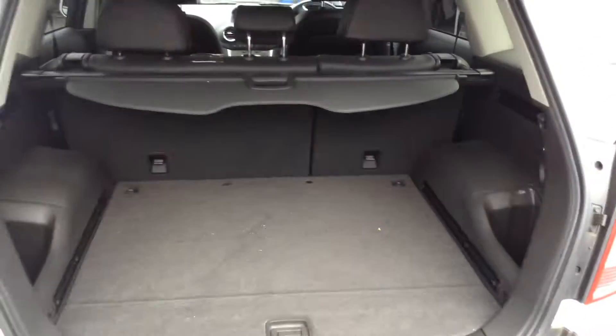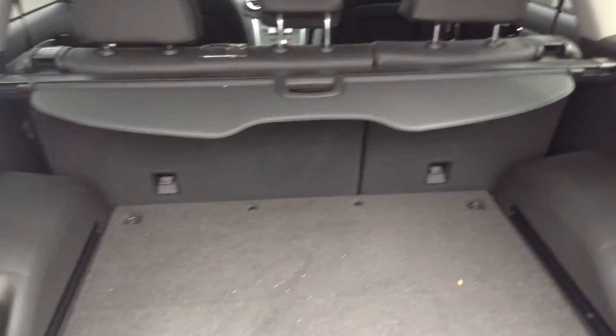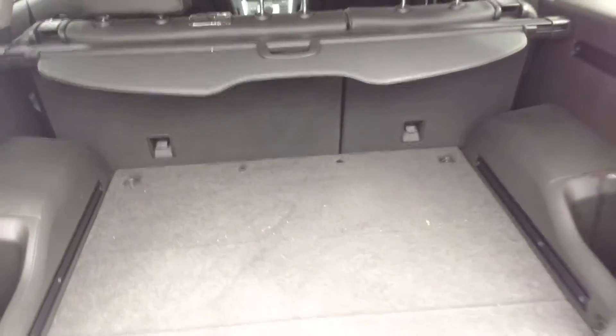Let's get into the back of the car. As with all the Antaras, you get very large boot space. We've also got the option of the 60-40 split folding rear seats, giving you an excellent load space too.